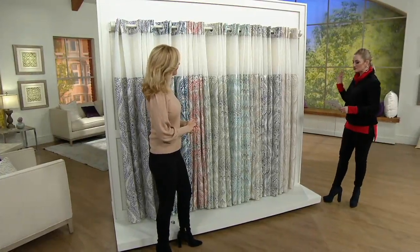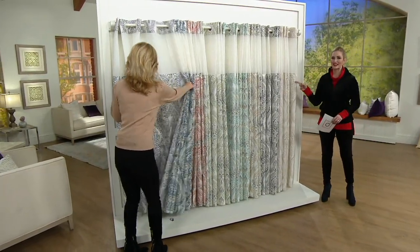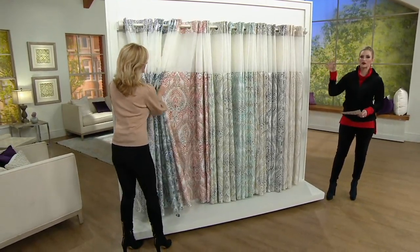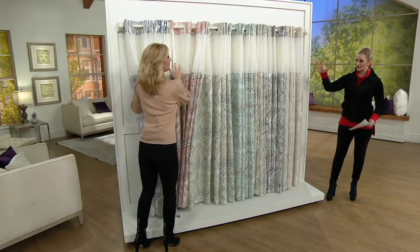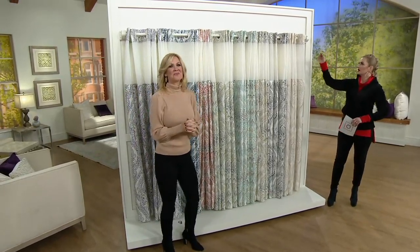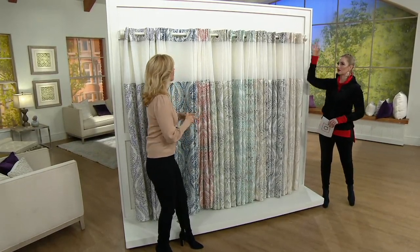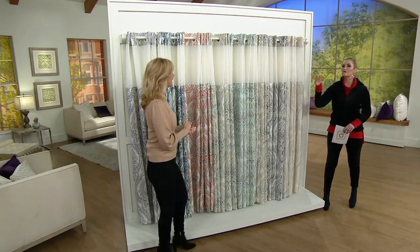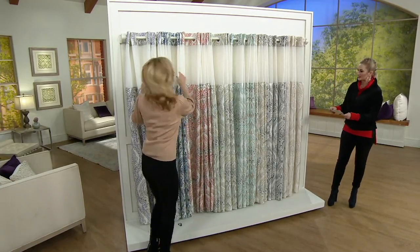This is a hookless French damask shower curtain. It also has a built-in liner. There are a bunch of colors for you to choose from. Why hookless? Because it's very unique and simple, easy to put up, and you get this beautiful look on top. It almost looks like a pair of expensive curtains that you would have on your windows. But first, let's go through your color choices.